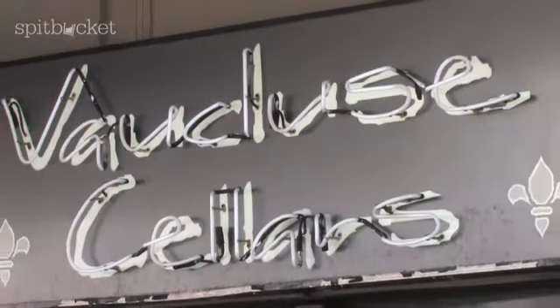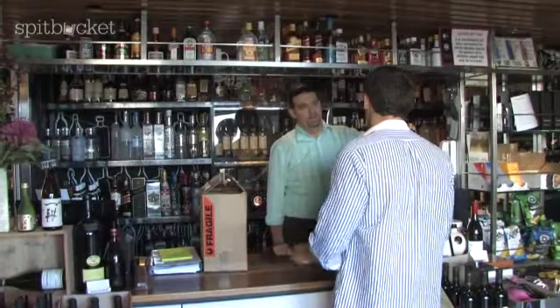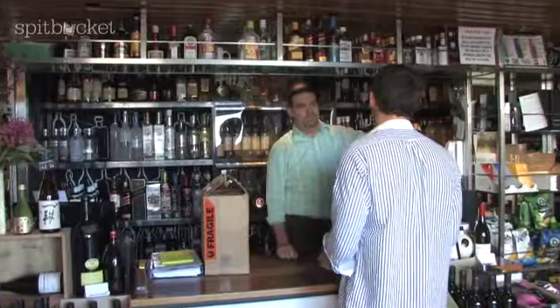So we're here at Vaucluse Cellars. Come with me and I'll give you a look around. We're after three Sauvignon Blancs, representative of three regions: France, Australia, and New Zealand.